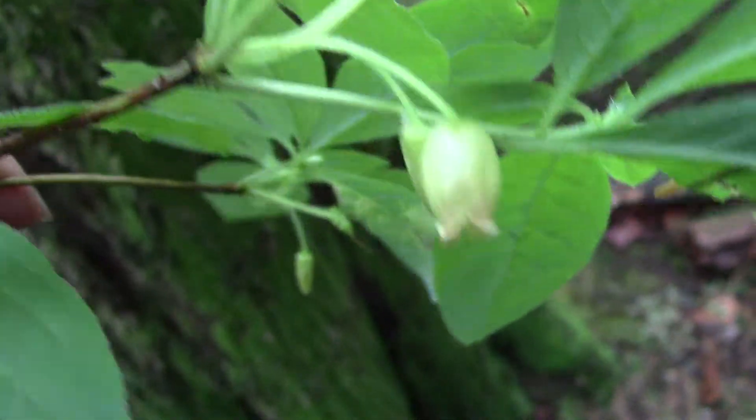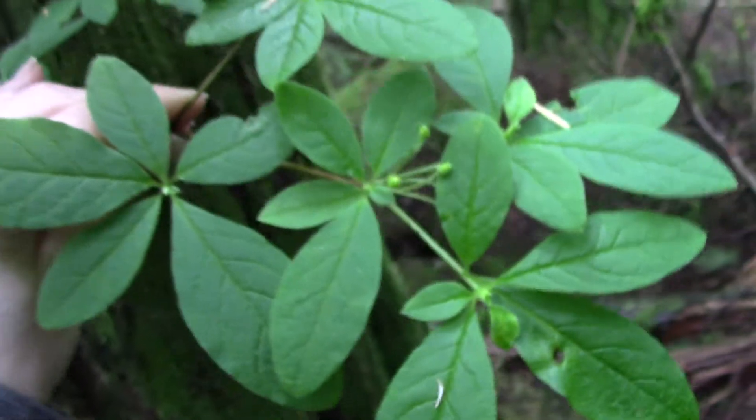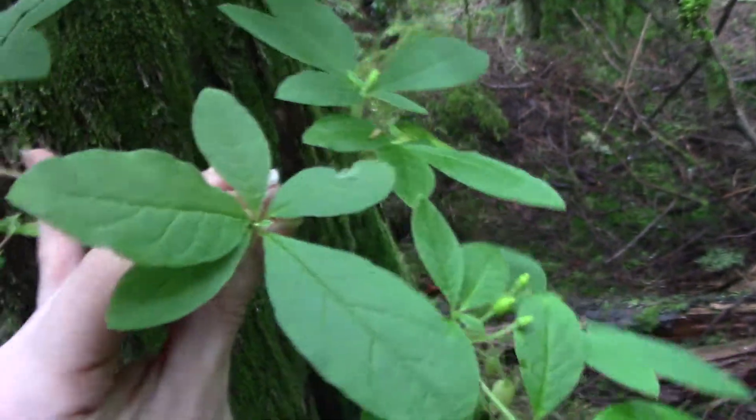Here's a close-up of the little urn-shaped flower. You can see they're kind of dangling down underneath the leaves. The leaves themselves are kind of held in these little whorl-like clusters towards the ends of the branches.